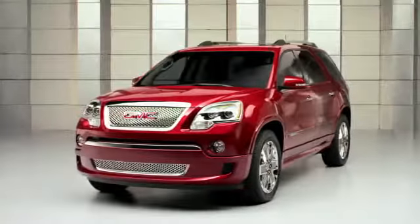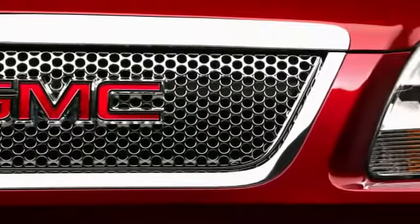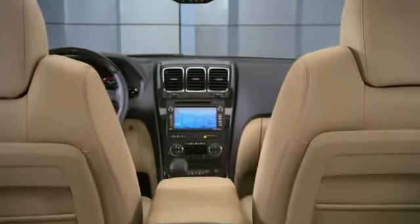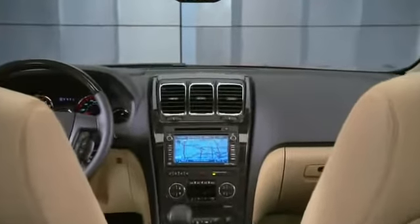The big news for Acadia this year has got to be the Acadia Denali. The Acadia Denali is really taking a great car and making it even better. Denali historically has been a really premium trim level for GMC, and so we wanted to apply that philosophy to Acadia, but also try to take Denali to the next level.